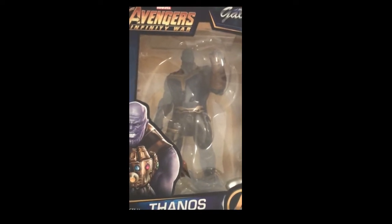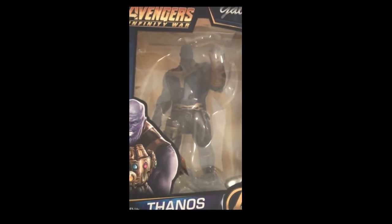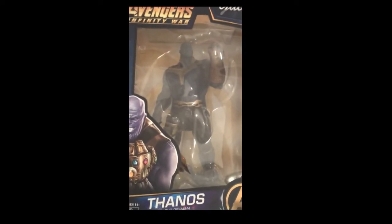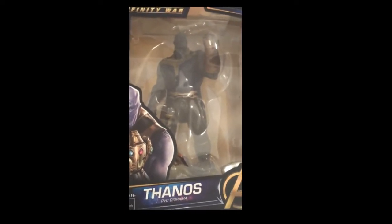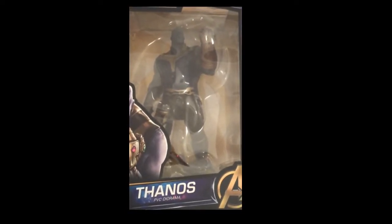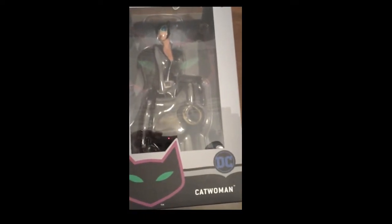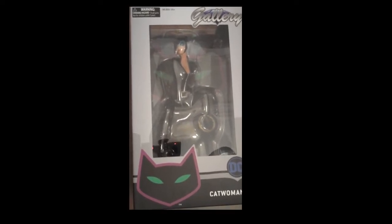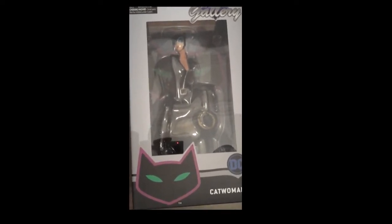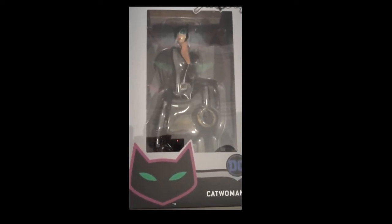We're going to start this week with the Avengers Infinity War Thanos Marvel Gallery figurine. We got several of these in, really cool, nice detail on them, affordable price point, really really sassy products to get. And then up next, similarly, we have the DC gallery, kind of competitive with Marvel's. We have the Catwoman figurine in that. Again, we have several of those and they are pretty, pretty sassy.